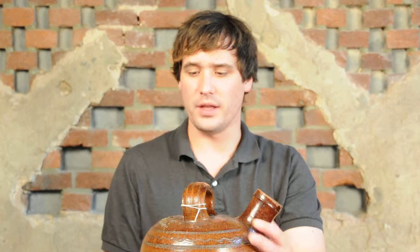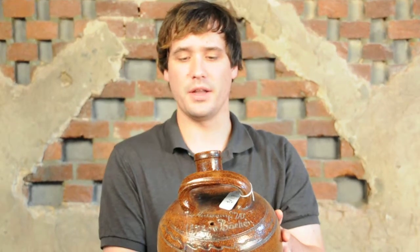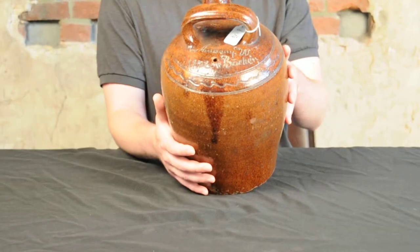And this hole right here, which is original to the making of the piece — right through this signature — was actually an air hole that helped the vessel pour more quickly.